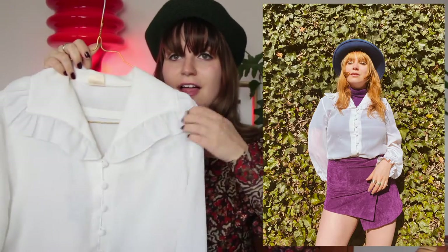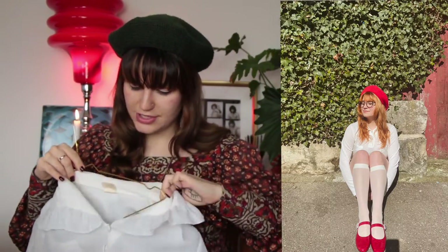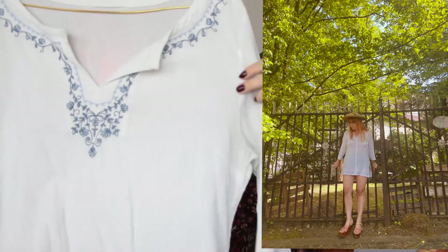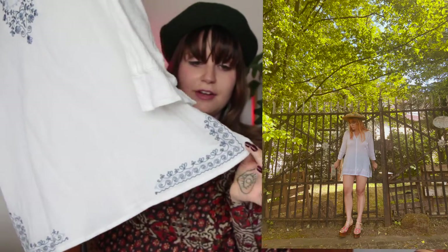These ruched blouses were really popular too, and anything with fabric-covered buttons — I would keep my eye out for that if you're looking for a white blouse. I love the collar. The 60s were all about big collars, and the 70s were too. This is also a classic hippie blouse, beautifully embroidered all around the neckline and also on the bottom.